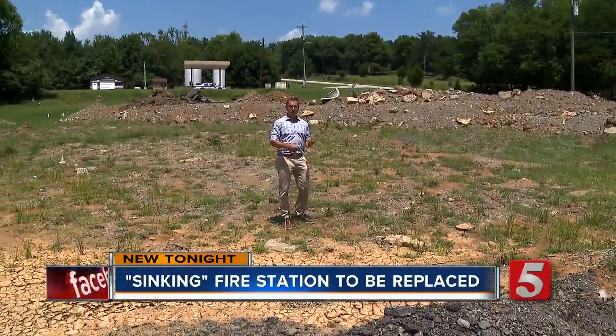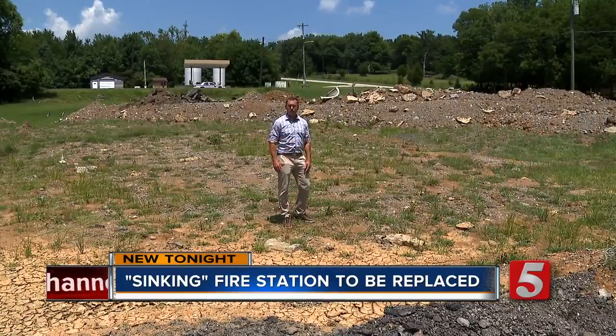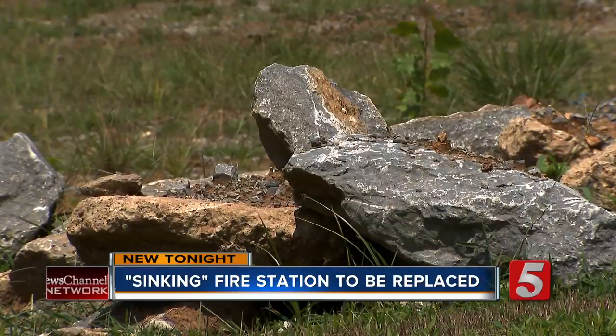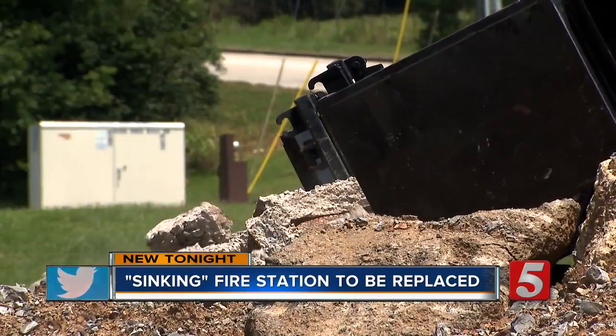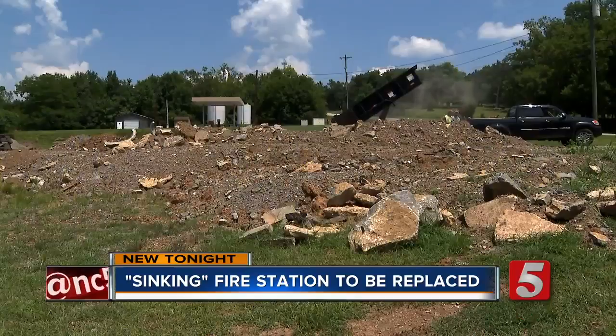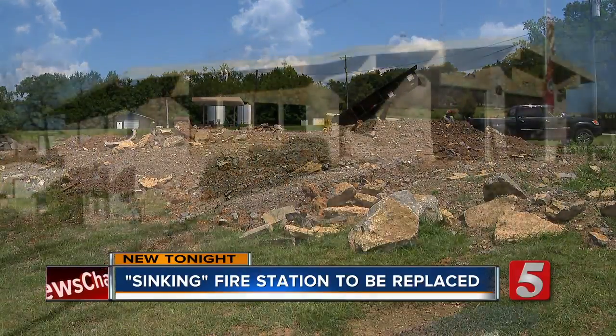It was evacuated because of safety issues, and the why of that is what makes this story so interesting. This site off Freehill Road in Hendersonville looks like a dump. But when Deputy Chief Michael Holt looks at it, he sees potential, but also memories.